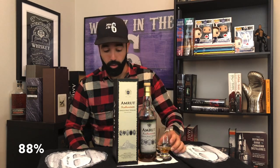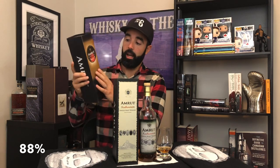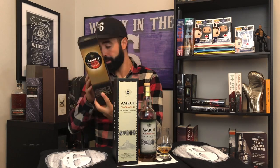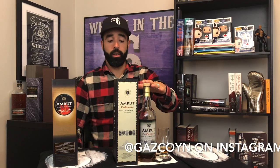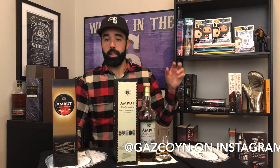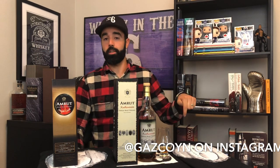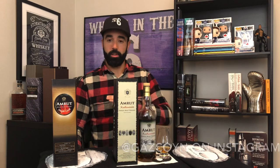I really like it and I'm looking forward to also reviewing the other one I picked up with it, which is an Amarut single cask — the peated port pipe. So this is an 88, 89. Really good stuff — pick it up if you're able to find it on shelves. I also want to give a quick shout out to my buddy Steve; he did the intro that you saw leading into this video. He goes by Gascoin on Instagram — I'll drop the link in the description below. He's doing awesome stuff with video and music; he's just a very talented guy.